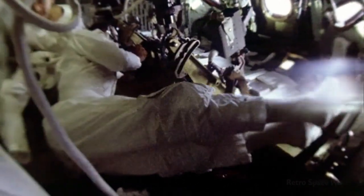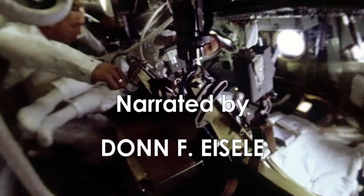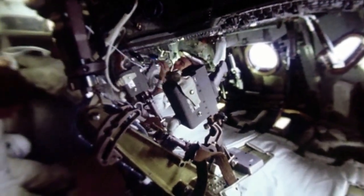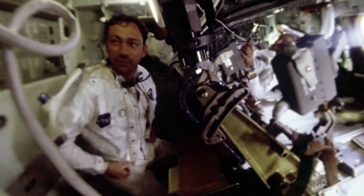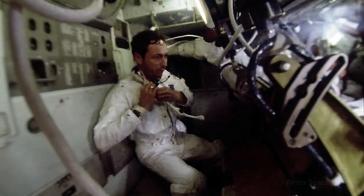Before Apollo 7, which was the first manned flight in the Apollo program, there was a lot of concern about how much difficulty we would have moving around inside the spacecraft under weightless conditions. Intravehicular activity — IVA for short — was the term for this. We hadn't had experience with it before because Mercury and Gemini spacecraft were simply too small.